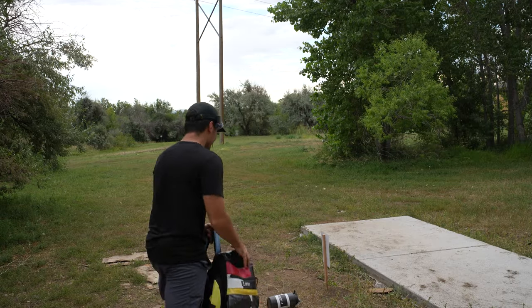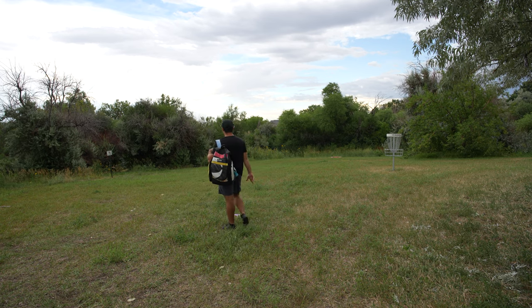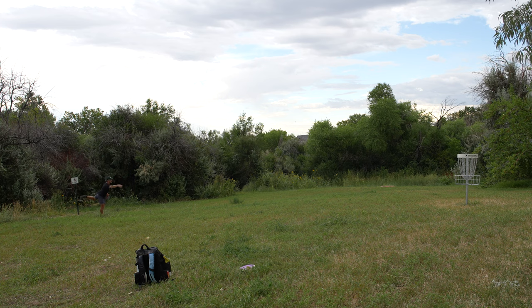We're playing some disc golf today. Apparently this Tempo has some crazy luck back there, because it hit the tree and rolled into circle one. Oh my gosh, this is so far. Good bid, good bid.